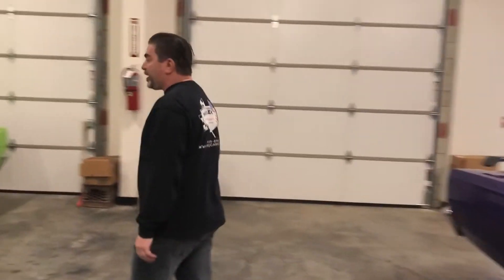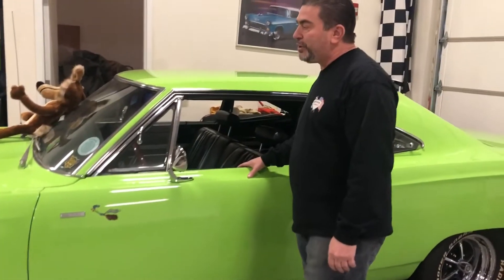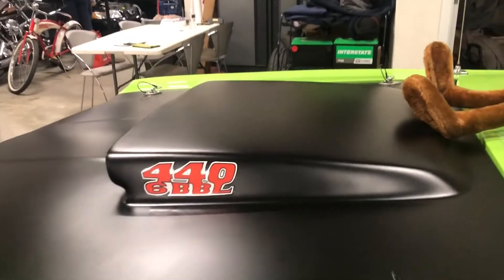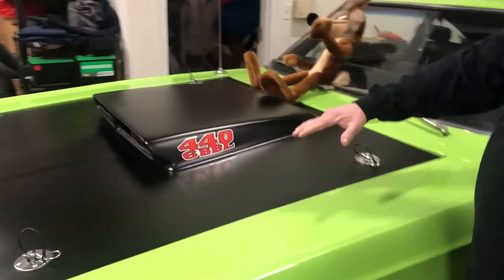There you have here a 1968 Roadrunner. This is sublime green. What's nice about this car is it's a 440 six-pack car. It's got the pop-up hood — that's why it's got the pins on all sides. This hood literally just comes up and it has these poles that shows off the engine.